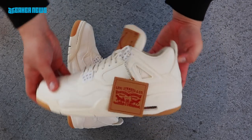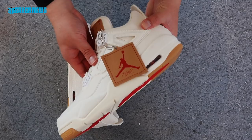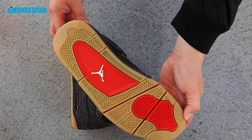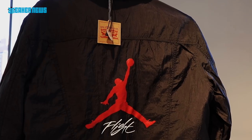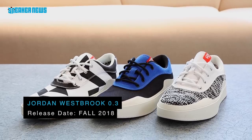Next is a continuation of the Levi's and Jordan Brand collaboration. Just like the first drop, the Air Jordan 4 features full denim uppers — one in white and one in black — both with gum soles, leather tongue labels, and leather hang tags. There will also be matching reversible jackets featuring white and black denim. Both colorways release on June 30th.